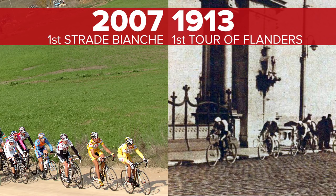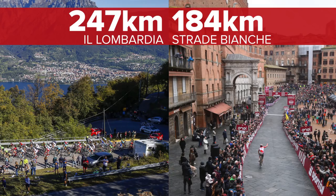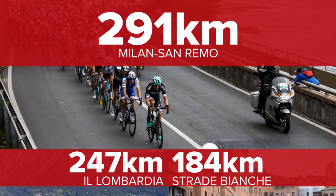And there's also that distance thing. The shortest of the 2017 monuments was Il Lombardia, but it was still 247 kilometers — a full 63 more than Strade Bianche — and then Milan-San Remo's 291 kilometers really kicked the white road into the dust. But watching the race on Sunday, I'm not sure that it's really distance that does make a race great.